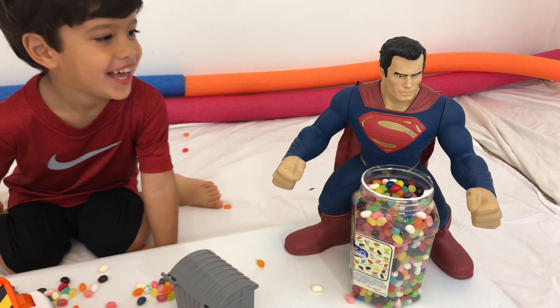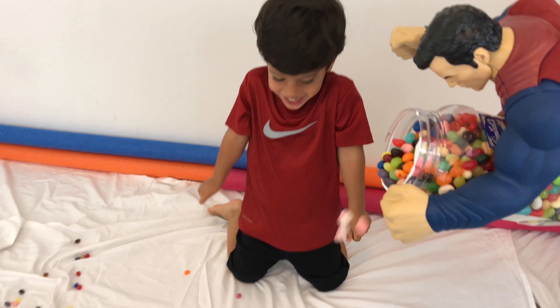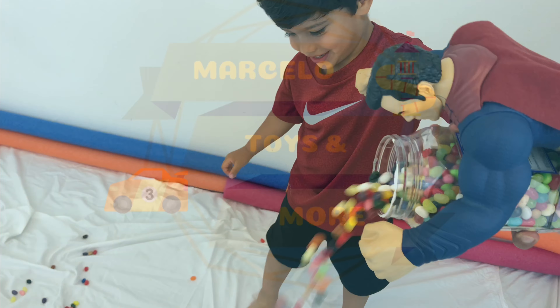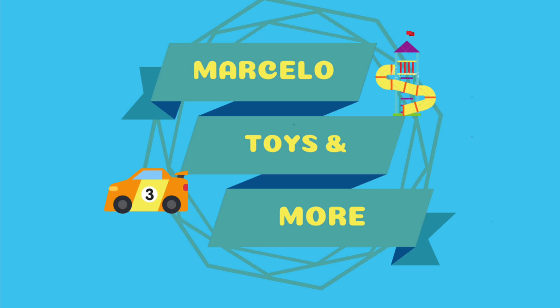Superman, thank you so much for bringing all those jelly beans! Soap for me! Hey, Superman! Hey, Marcelo, try them more!